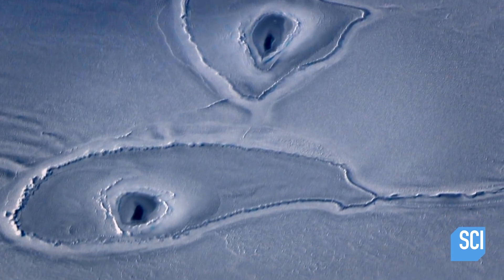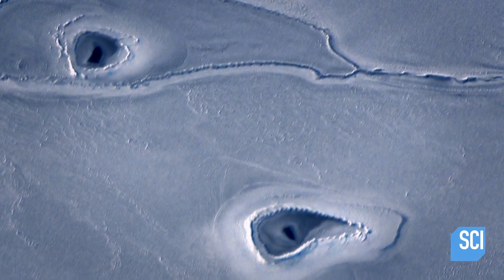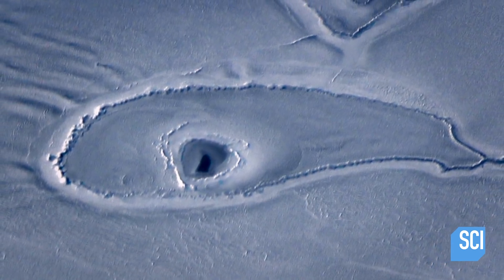What puzzles experts is that these holes are the wrong size. If there was warm water coming from below, the effects would be more broad. We're seeing three very specific, almost puncture wounds to the ice. I think we need to look elsewhere.